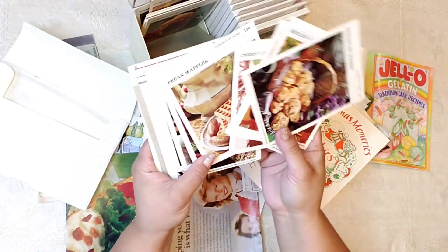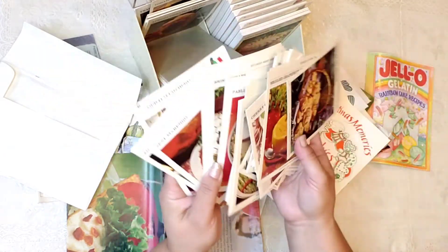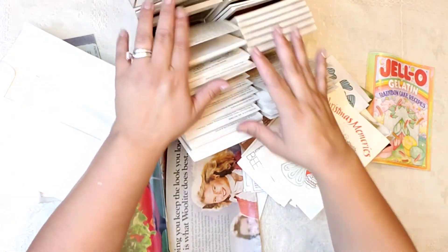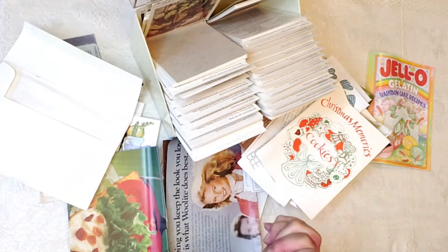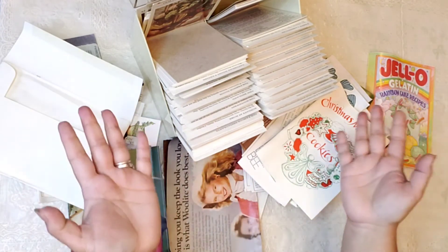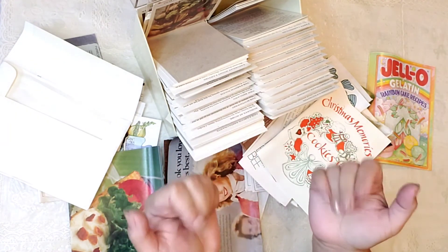Look at all these recipes. This is all I found at the jar sales, and I'm so excited to share it with you guys. Thank you so much for watching. Please like and subscribe if you haven't already. Please take care. God bless. Bye-bye.